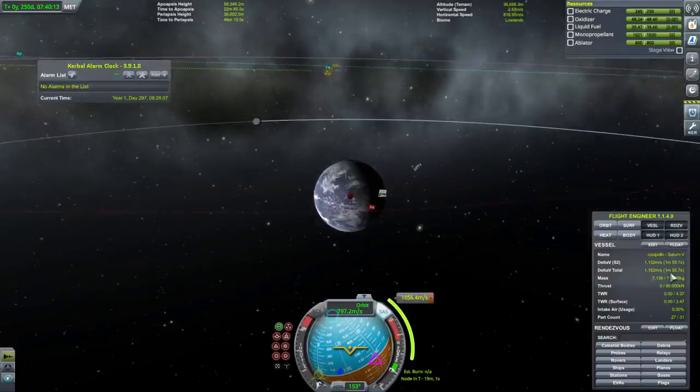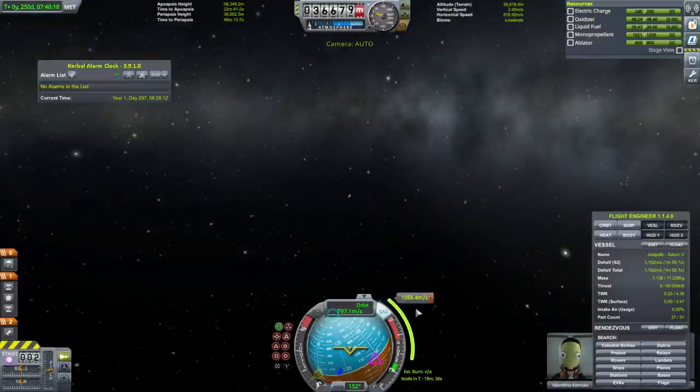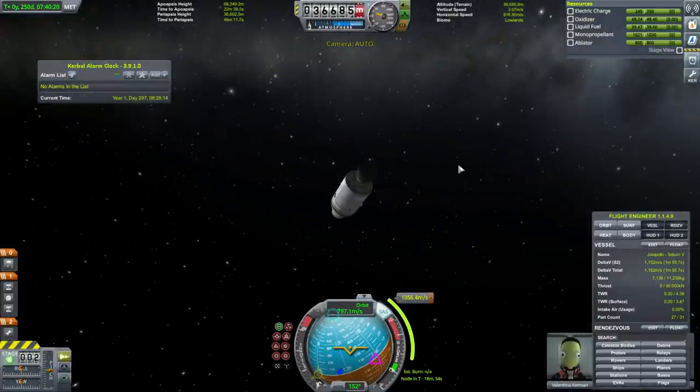It says about 2 minutes of burn time. We're 19 minutes ahead of the node — let's make sure that we hit Kerbin properly at the node.